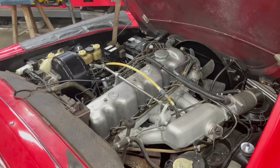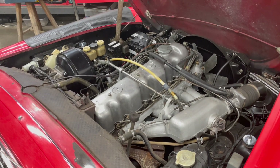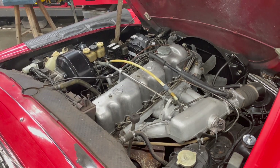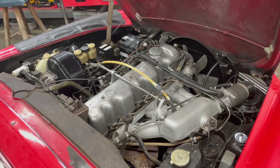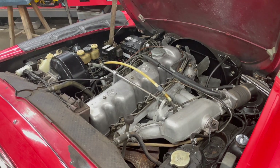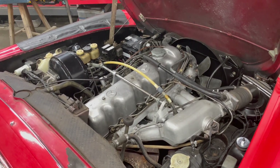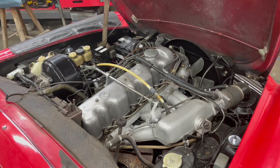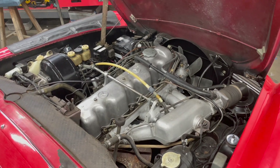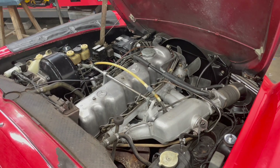We've got it all hooked up. I'm going to see if it fires up so I know I've got it wired properly. Let's cross our fingers — this is always fun. Can you believe how fast that fired up? Let's hear it for electronic ignition!